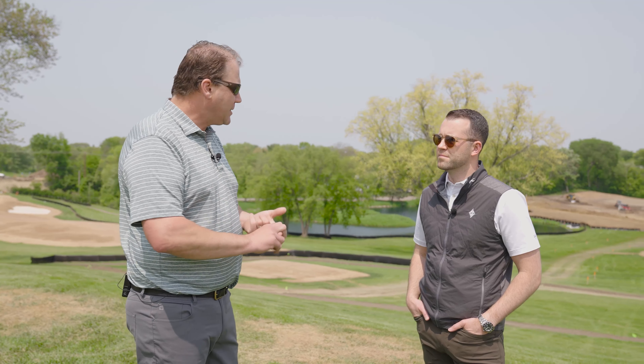On holes 11 through 17, we sprayed out all the greens, tees, and fairways, and we also found the limits of disturbance that they anticipate with the construction and sprayed all the grass within those areas. We know all that grass is going to be adjusted by Andrew when he's shaping the greens, tees, and bunkers. We did spray all the fairways knowing that we want to re-grass to a new modern bentgrass cultivar.